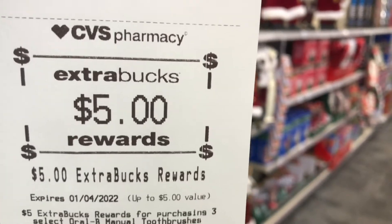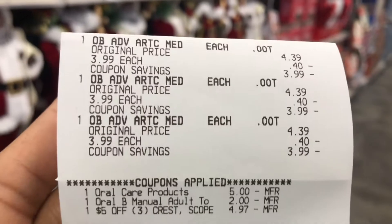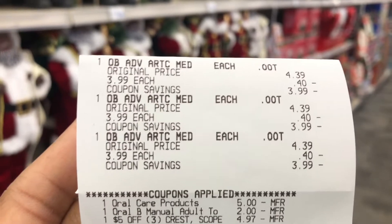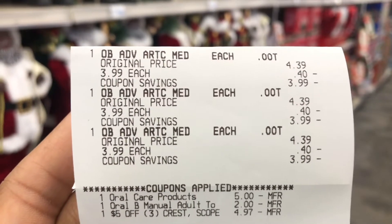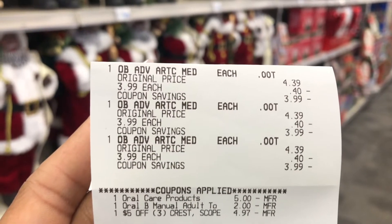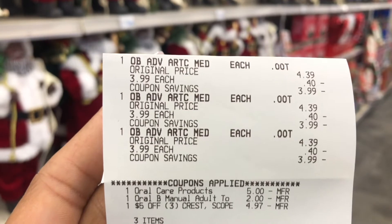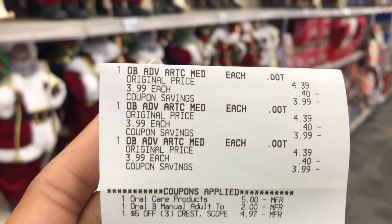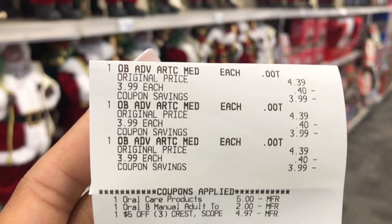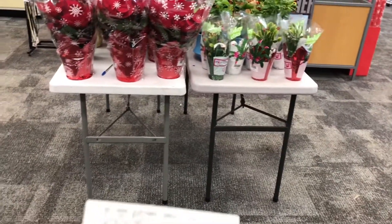Here are all three toothbrushes at $3.99 each. The $5 off of three digital came off, the $2 digital came off, and then the $5 off of three CRT reduced it further — leaving me to pay nothing but tax. I got back the $5 ExtraBuck making this a $5 money maker. If you don't have that CRT you'll pay $4.97 out of pocket but still get back the $5 ExtraBuck, making it essentially free.